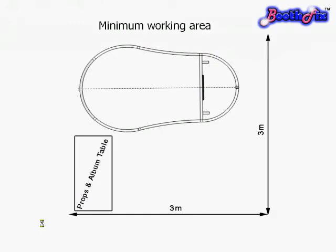This plan shows roughly a room size of 3m by 3m. Ideally we would like a minimum of 3m by 4m, which is about 10ft by 14ft. Any more space over and above that is absolutely brilliant.